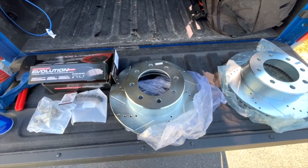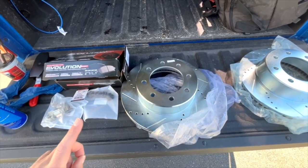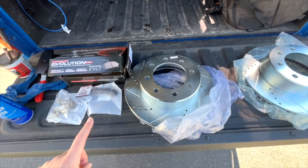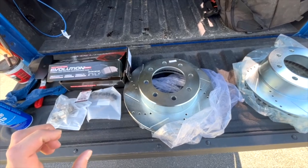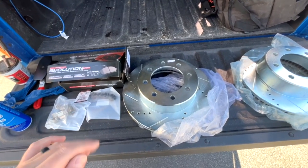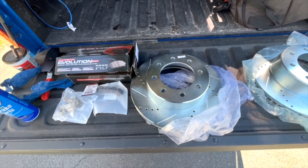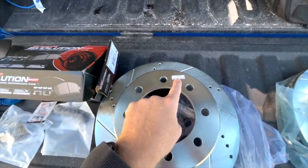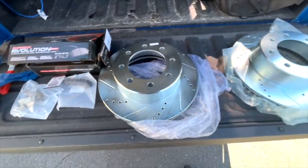Alright folks, we're at the back of the truck. Here's what you get: it's the Z23 kit for the 2019 and up Ram 2500s, which retailed — I got it — for about $415. So not an inexpensive kit by any stretch. But let's walk through what you get. Nicely labeled: cross-drilled and vented rotors, and you get two of those.